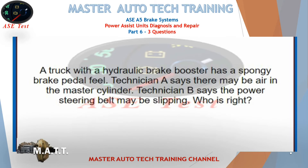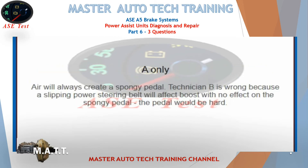A truck with a hydraulic brake booster has a spongy brake pedal feel. Technician A says there may be air in the master cylinder. Technician B says the power steering belt may be slipping. Who is right? Technician A is correct because air will always create a spongy pedal. Technician B is wrong because a slipping power steering belt will affect boost with no effect on the spongy pedal — the pedal would be hard.